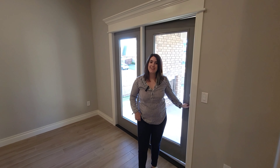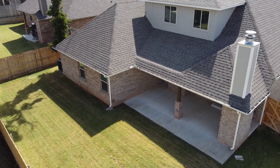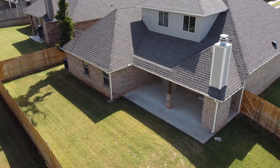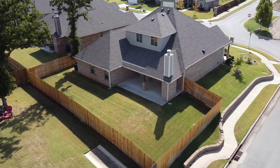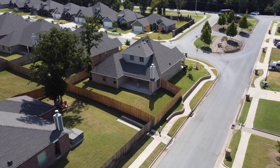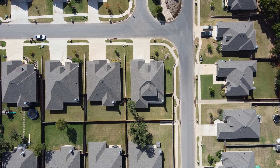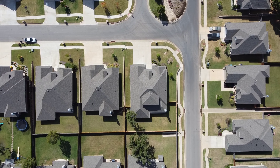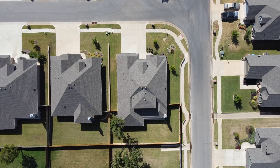Just off the living room, your dining room leads to your back covered patio, where you can relax, entertain, or both. Outside, you'll find a wood-burning fireplace to keep you warm during those chilly Oklahoma evenings. You'll also find a gas line to hook up to your grill and a cable outlet for your TV so you never have to miss a game. The backyard features fully installed sod, a full fence, and a sprinkler system all set up and ready to go.